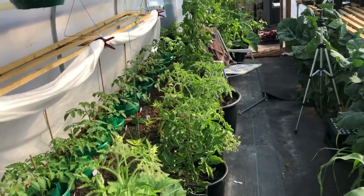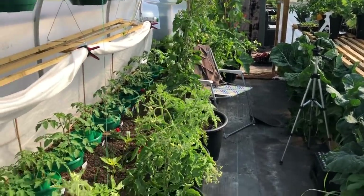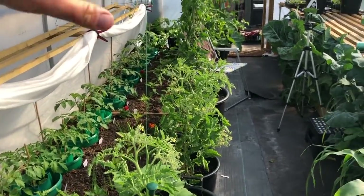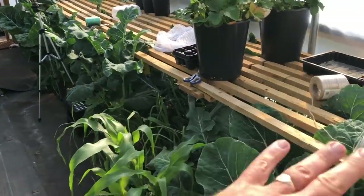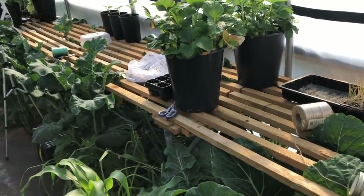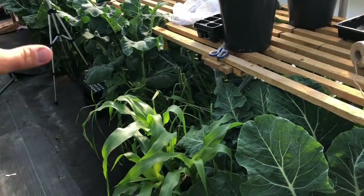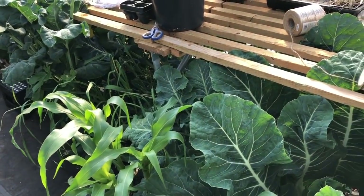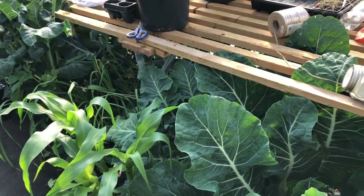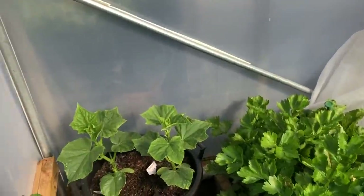We're in the polytunnel on my plot now. Last tour, all of this was full of overwintered brassicas, but it's all transitioned over to tomatoes. I've still got the overwintering brassicas under this trestle table because they're full of cauliflowers, broccolinis and things — it seems a shame to take them out as they're still really productive. The cucumbers are doing really nicely, growing very strong.